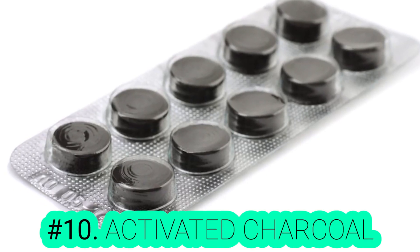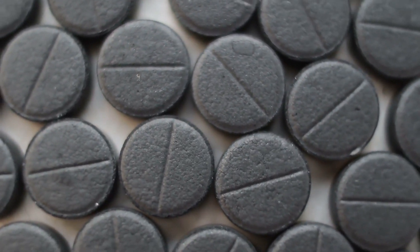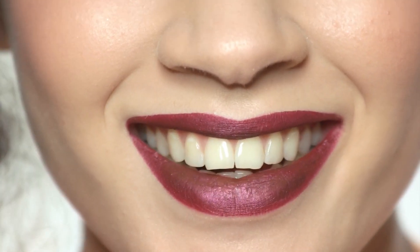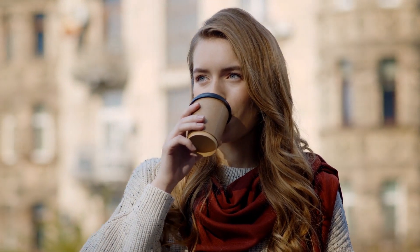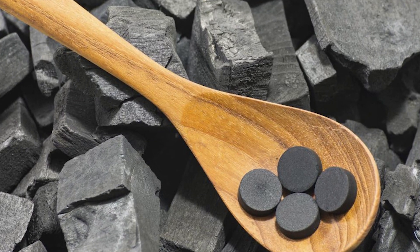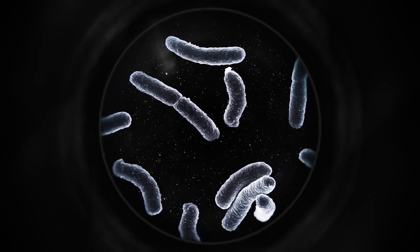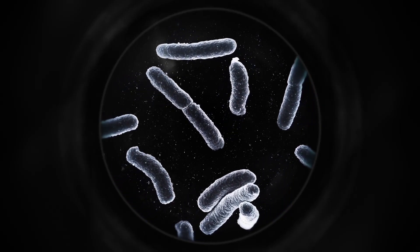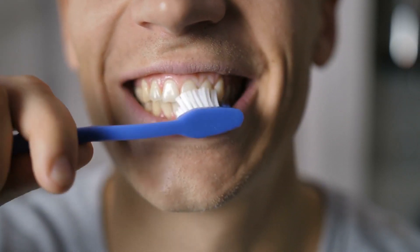Number 10: Activated Charcoal. Recently, activated charcoal has become a very popular method of whitening your teeth. First, it is very cheap and it effectively cleans and whitens your teeth. Second, it's completely healthy and has no side effects. The activated charcoal has an adhesive quality that wipes out everything in its path, such as stains, tar, and bacteria. It also draws out all the toxins, making your teeth whiter and healthier.